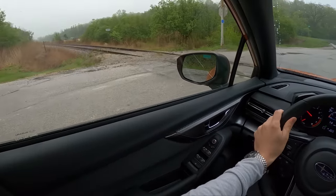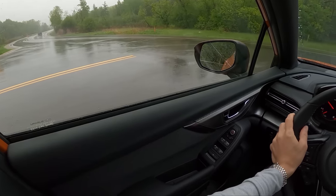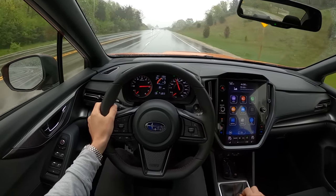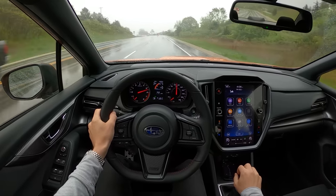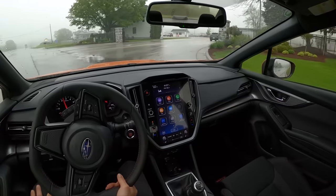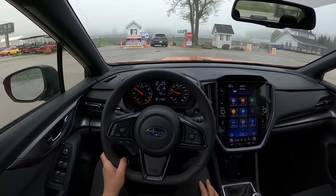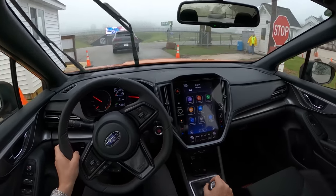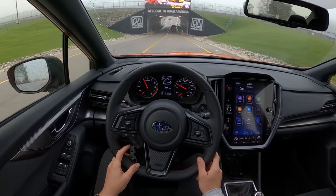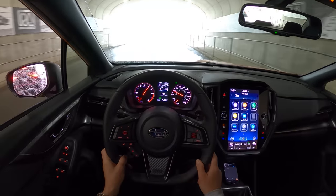Hopefully I can spend some more time in one of these — really see what this thing can do in the dry. I bet there's just a ton of grip from this chassis. And of course maybe next winter we can get one of these on winter tires and see how it does in the snow.